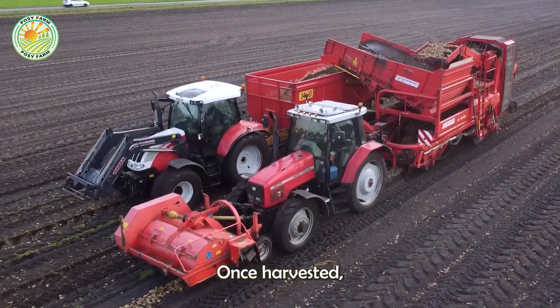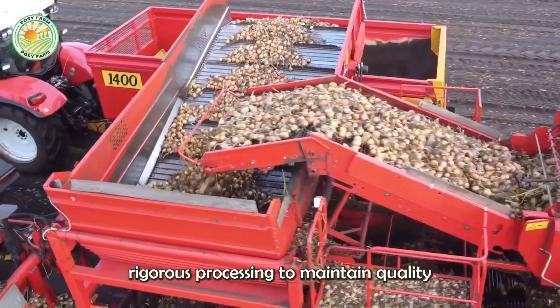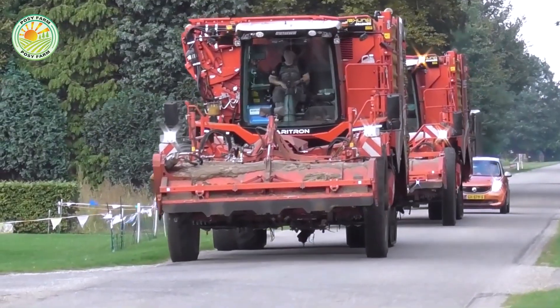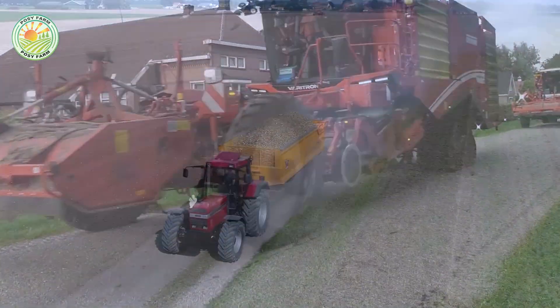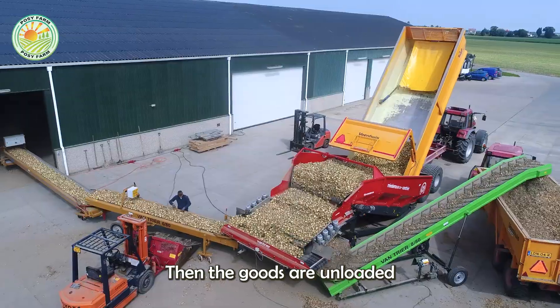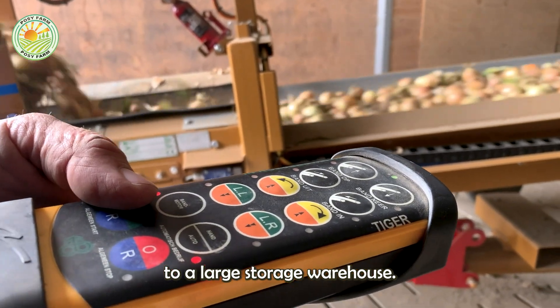Once harvested, onions are transported to processing facilities, where they undergo rigorous processing to maintain quality and freshness. Each truck can carry up to 25 tons of onions, then the goods are unloaded and put on a conveyor belt to be transferred to a large storage warehouse.